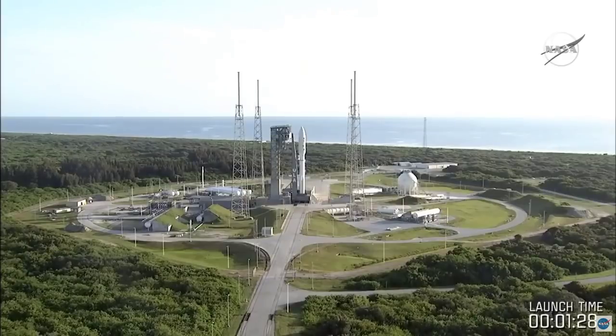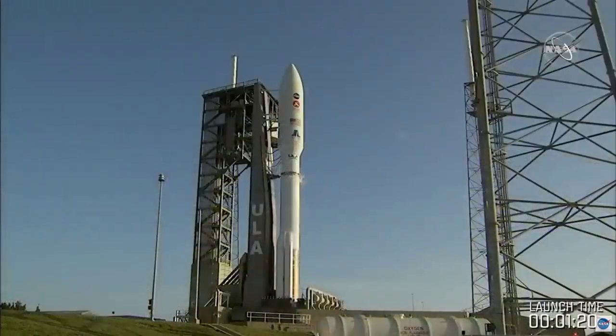They're getting ready to turn the vehicle over to auto sequence at T-31 seconds. So that's a big thing that they're getting done here. At T-25 seconds, we will hear the team give their final goes, that everything is ready and the launch vehicle is ready to lift off and perform this mission.